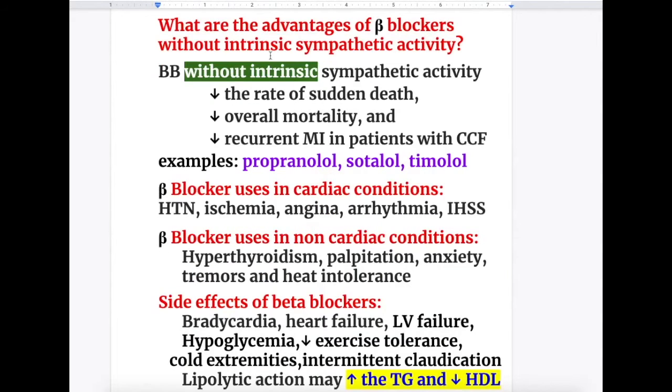What are the advantages of beta blockers without intrinsic sympathetic activity? Beta blockers without ISA decrease the rate of sudden death, decrease overall mortality, and decrease recurrent myocardial infarction in patients with CCF (congestive cardiac failure). Examples are propranolol, sotalol, and esmolol.